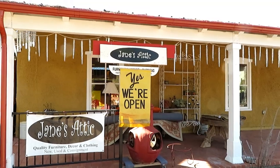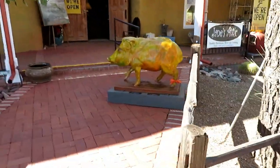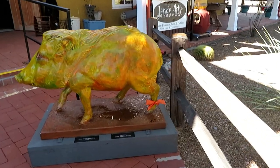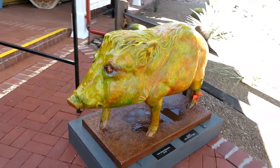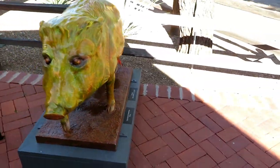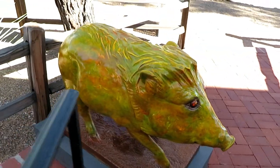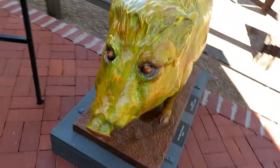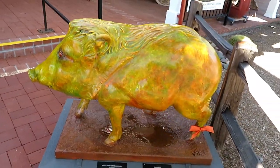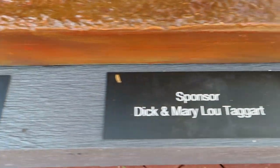We're at Jane's Attic and this is where the next painted javelina is. Here he is — beautiful gold-green color, got a little bow on the back leg there. Look at those eyes, beautiful. There we go, and your artist and sponsor.